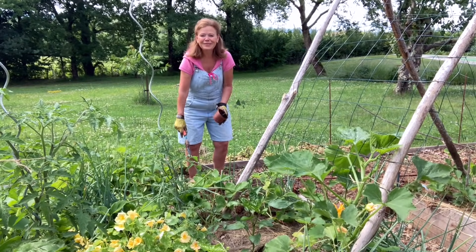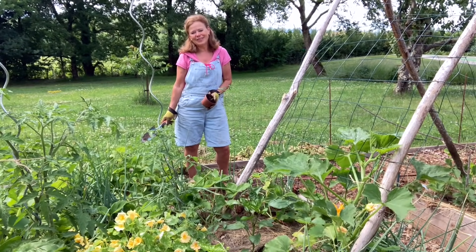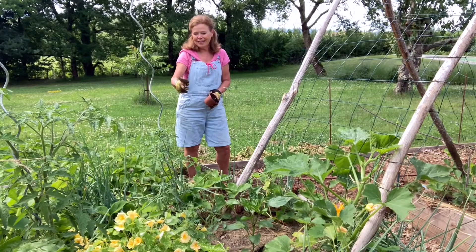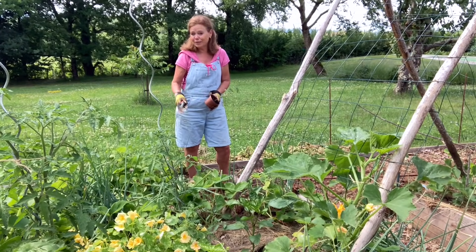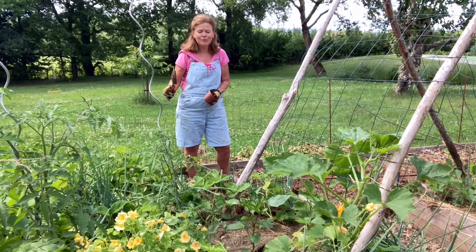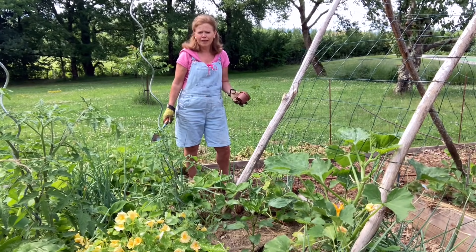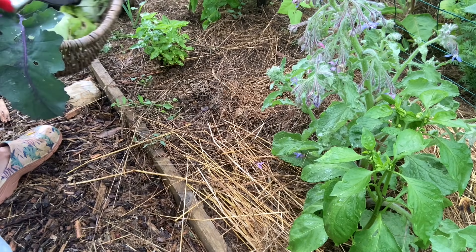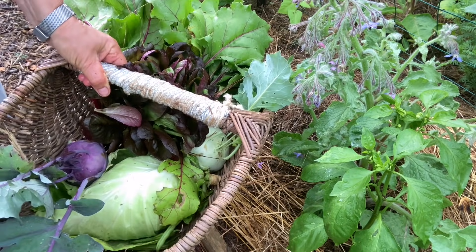Hallo en welkom weer bij Inies Moestuin. Wat een oogst, ongelooflijk! Ik weet dat het bij jullie ook zo gaat. Misschien nog doperdjes en tuinbonen, maar die heb ik niet meer. Maar wat een feest. Er is toch niets lekkerder dan je eigen groente oogsten en je eigen groente eten.